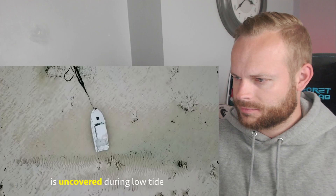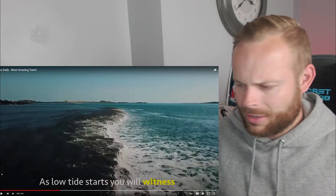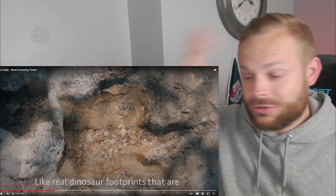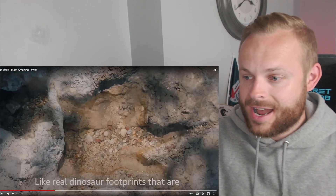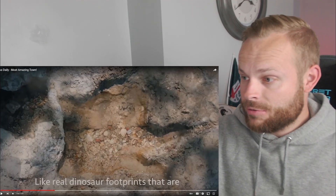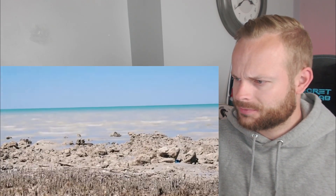And what is covered during high tide is uncovered during low tide — like real dinosaur footprints that are 130 million years old, hidden under the ocean. At low tide you can see them. How cool is that? If you're into things like dinosaurs and creatures from the past, this would be an incredible sight. And how is it so well preserved? That would be my question — 130 million years old, hidden under the ocean.